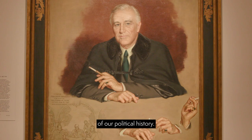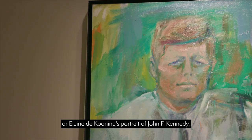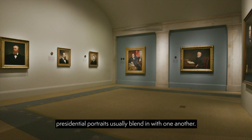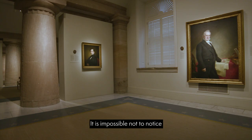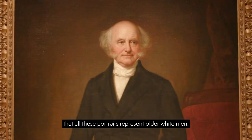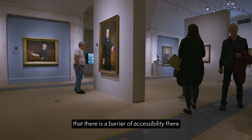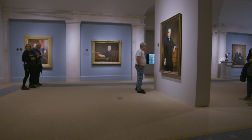With few exceptions — including the Lansdowne portrait of George Washington by Gilbert Stuart or Elaine de Kooning's portrait of John F. Kennedy — presidential portraits usually blend in with one another. It is impossible not to notice that all these portraits represent older white men, and so one can also infer that there is a barrier of accessibility for other people aspiring to that position.